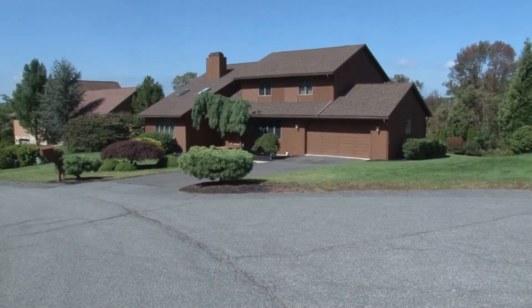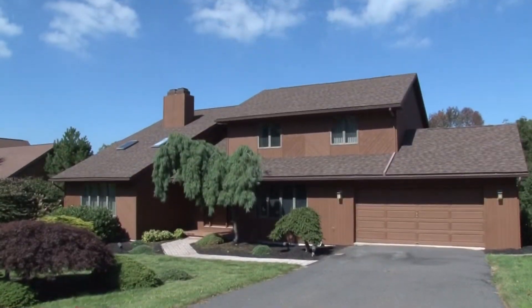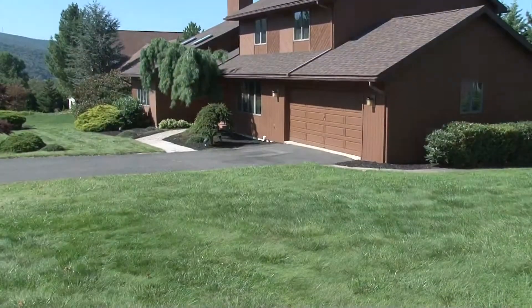With easy access to nearby shopping and major interstates, this gem in the Abingtons won't last long. This home, located in the Abington Heights School District, is ready to move in right now.